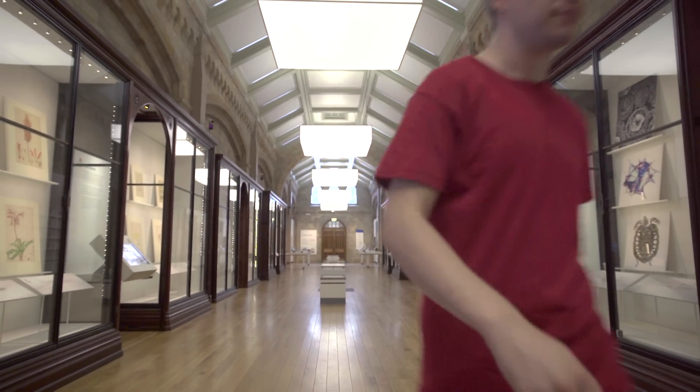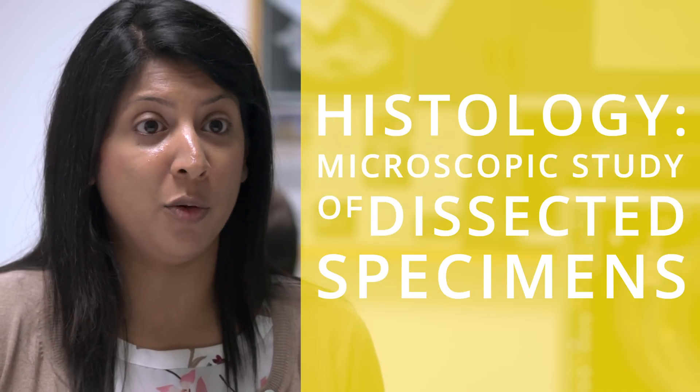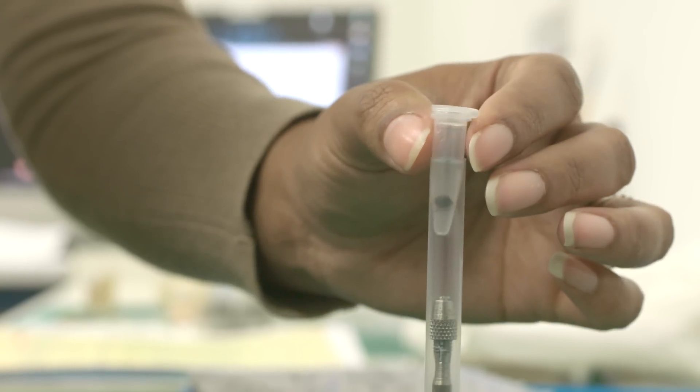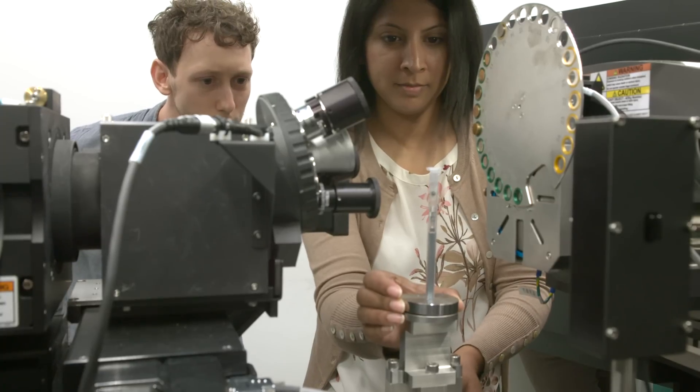Getting close to bees with a scanning electron microscope will teach you new things about the world we live in. But to get really close — to get inside the head of a bee — we need a different method. Old methodologies basically involved histology, where you would take a blade, cut the sample, and look at it under a microscope. CT scanning is a non-invasive, non-destructive technique that allows you to look inside objects without cutting them open, using thousands of x-rays.